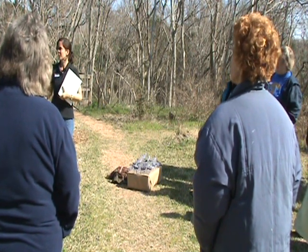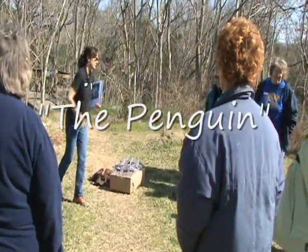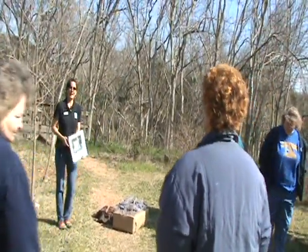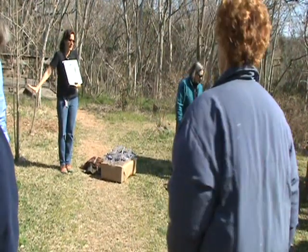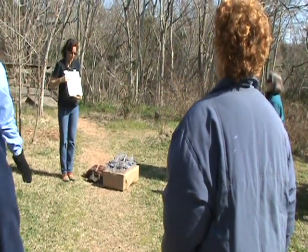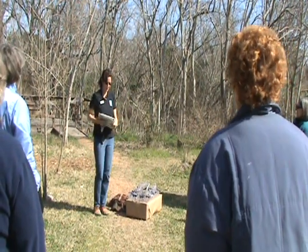We are going to do our bird exercises to keep us in shape like the birds. I need everybody to stand like a penguin. Penguins are not, of course, native to Texas, but all kids know how to stand like a penguin. Penguins do not fly in the sky — they fly under water.